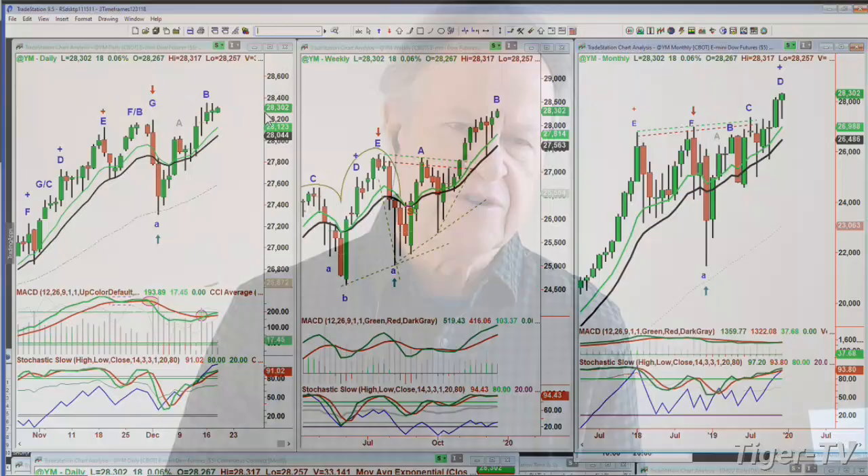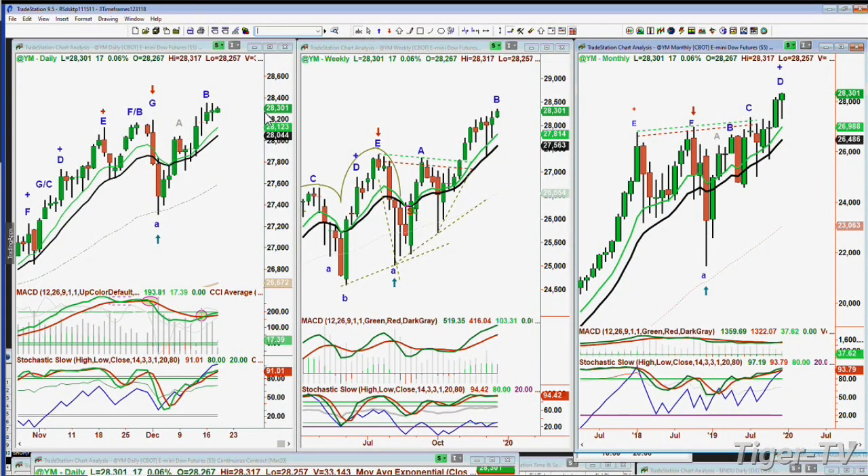I'll mention that I have a newsletter called The Opening Call Daily Newsletter — very comprehensive. We look at the market every day: the bigger picture, the smaller picture, what sectors are working, and stocks we monitor daily. The YM — that's the Dow Futures — is up 18 at 28,301, just a little off the all-time high made just three days ago.